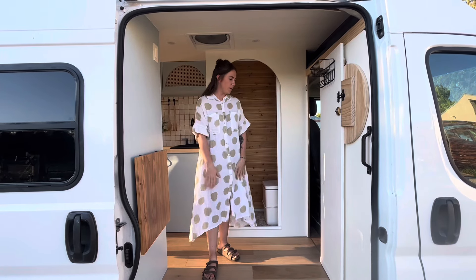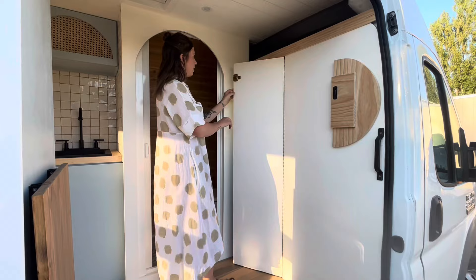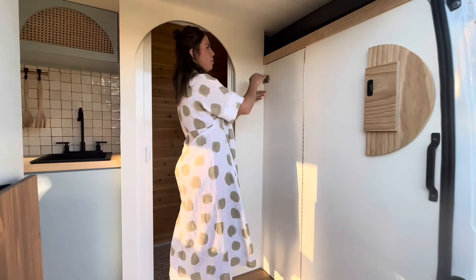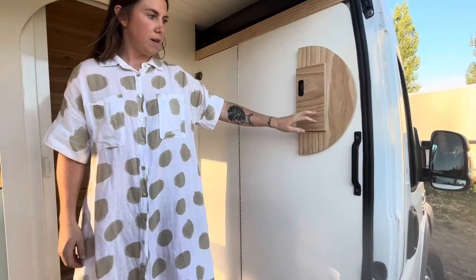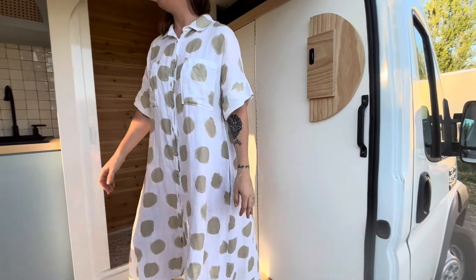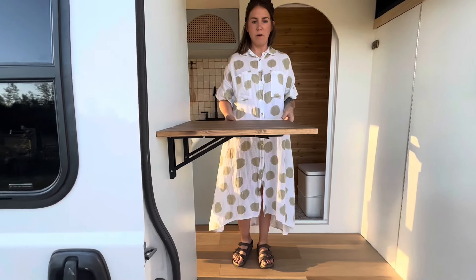This is the foyer or entryway of the van. We've got our partition door here which locks a couple different ways and also has storage. It goes like this — you can lock it from both sides, which is super nice. And then you can hinge it back up. There's a handlebar for getting in.